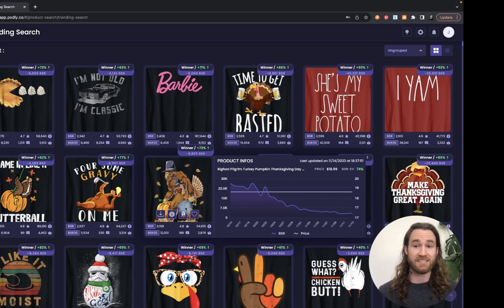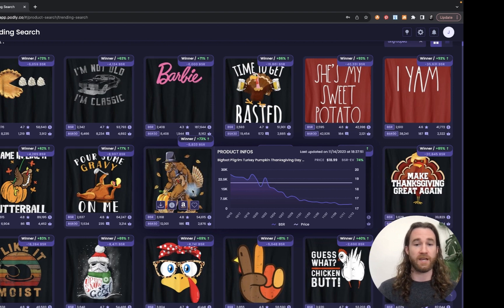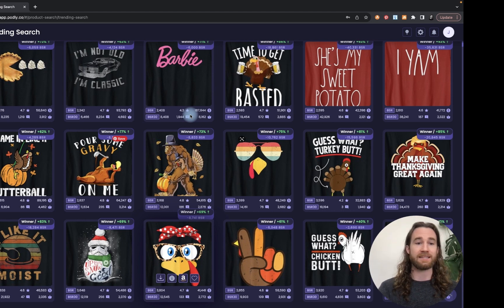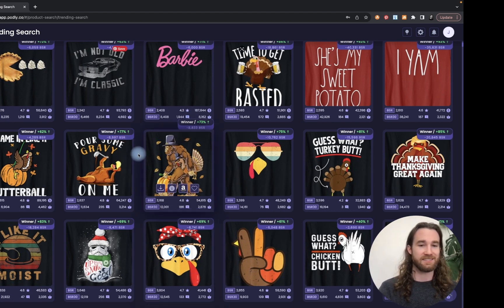I sell a lot of Bigfoot style designs crossed with other niches. It's just something that's not trademarked, that people like and are fascinated by, and you can always cross it with different niches. It could be a Sasquatch carrying a bag of presents in a Santa hat and you have a new design. You can use AI to create designs like this — we have free AI tools at our disposal that can help us create designs like this, even designs with text.